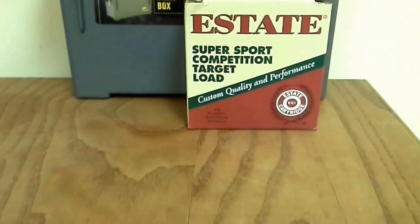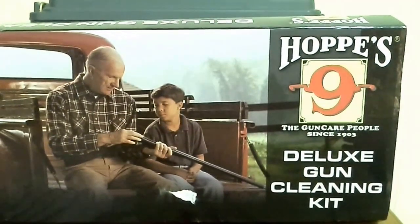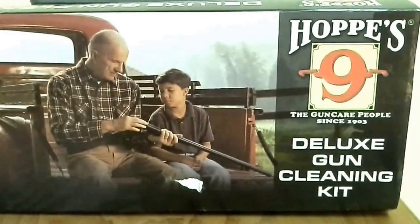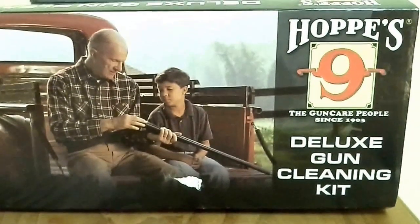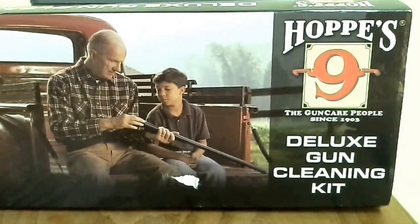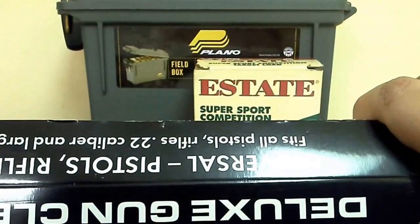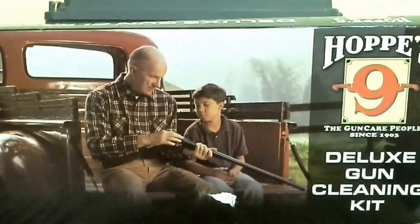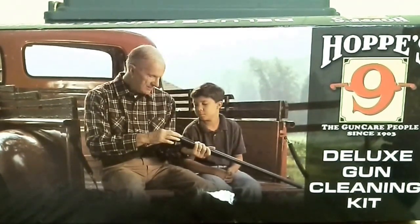I got another gun cleaning kit from Academy — it was less than 20 bucks. I always say I'm going to write down the prices before I do these videos and then I never do. It's a Hoppe's gun cleaning kit, the deluxe universal rifle, pistol, and shotgun kit. We'll do a video on it — unbox it, do a first impressions review, see what it consists of. I'm hoping there's oil and everything in there; I haven't opened it yet.